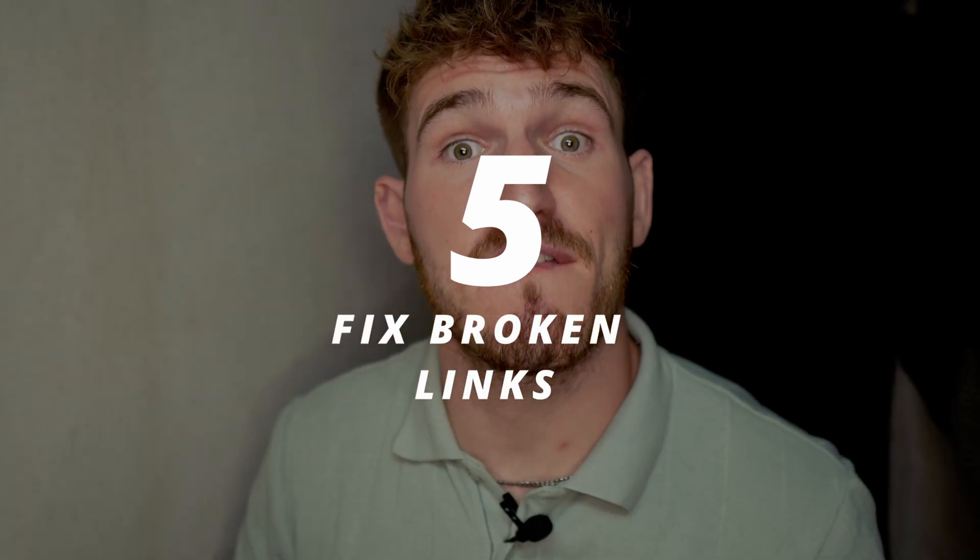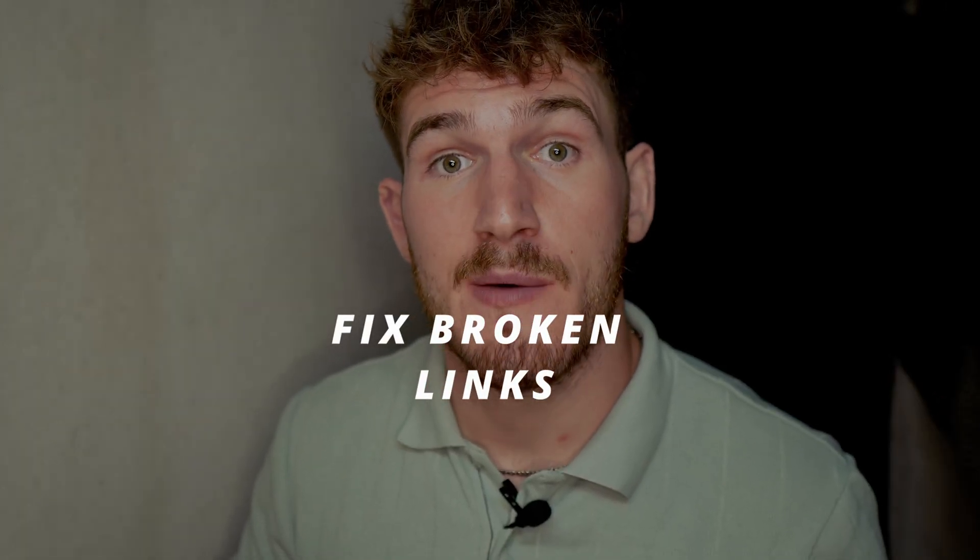The fifth thing you want to do to speed up your Squarespace website is check and fix any broken links. Broken links are URLs on your website where the link no longer works. You want to identify and fix these because broken links make it harder for Google to crawl and index your website. Google will go through your page, analyze the content and links, and if there are broken links it won't be able to see what you're linking to or verify credible sources, making it harder to rank your page.